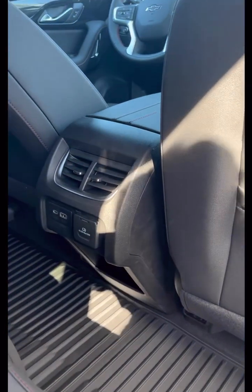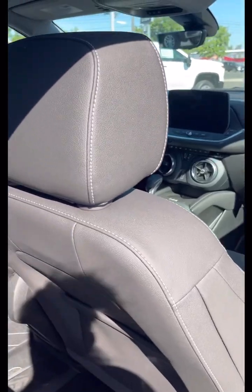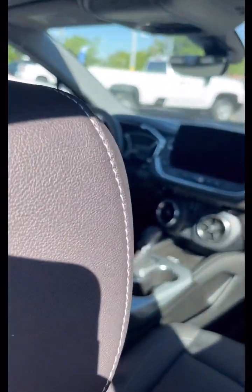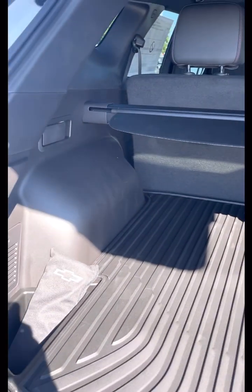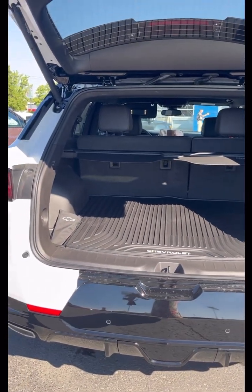This one has a three-prong plug, a USB charging port, and a USB-C charging port. The other one is more classic. You have the same amount of cargo space — it's just going to come down to which style do you like better.